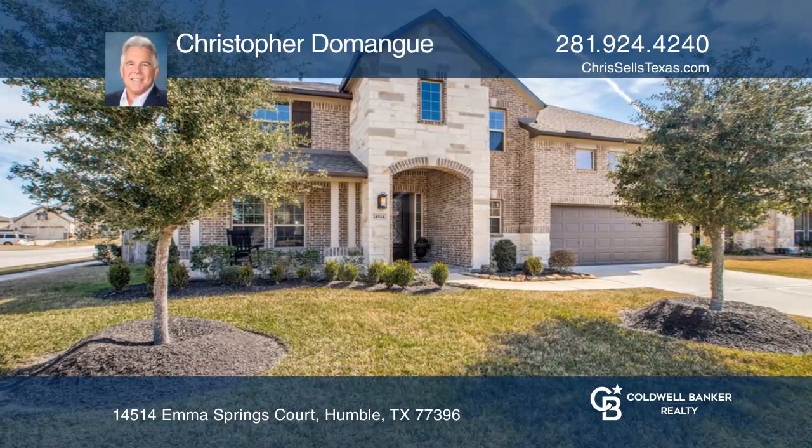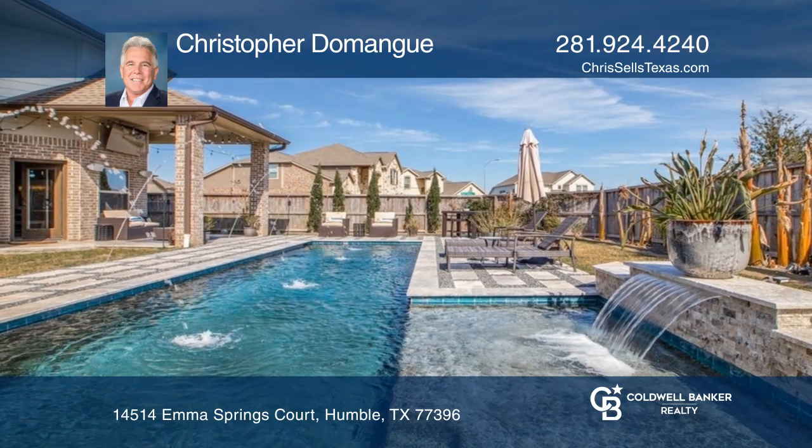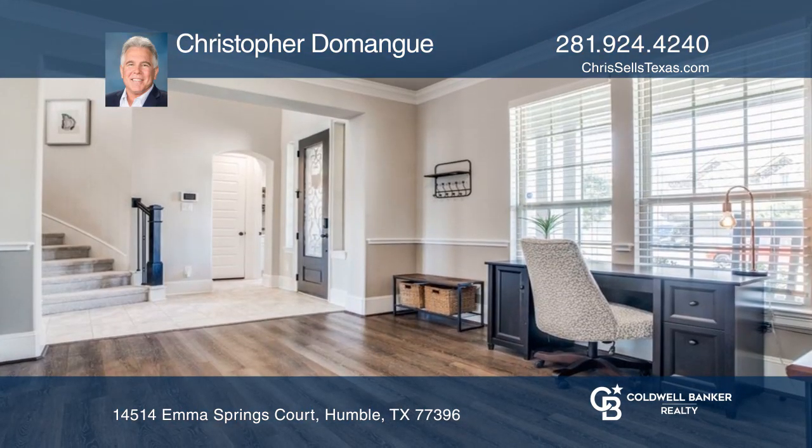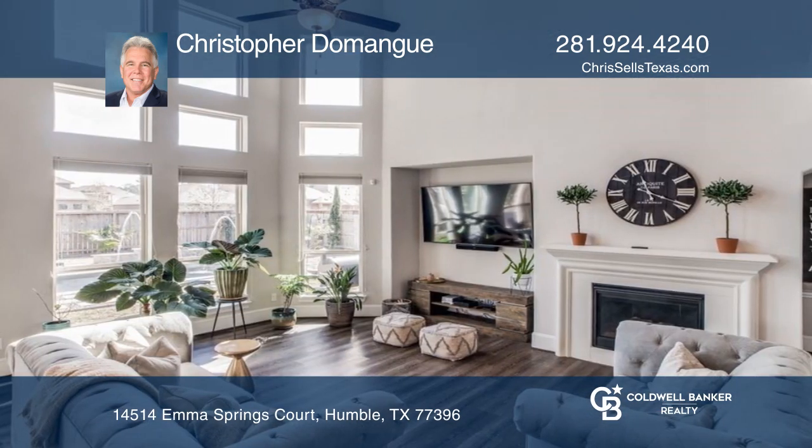This stunning home features a private backyard oasis with a dazzling Pebble Tech pool. Interior highlights include an impressive two-story family room, your dream kitchen with a Texas-sized island and butler's pantry.